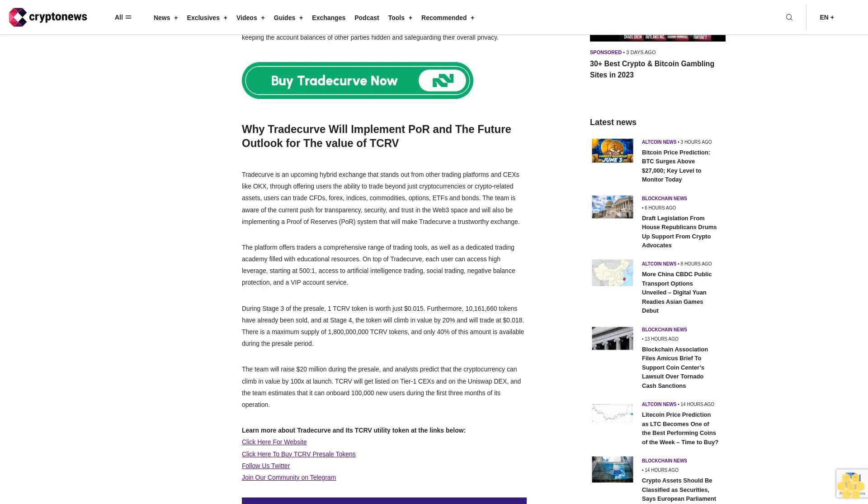During stage three of the presale, one TCRV token is worth just 15 cents. Furthermore, 10 million 161,660 tokens have already been sold, and at stage four the token will climb in value by 20 percent and will trade at 18 cents. There is a maximum supply of 1 billion 800 million TCRV tokens, and only 40 percent of this amount is available during the presale period.